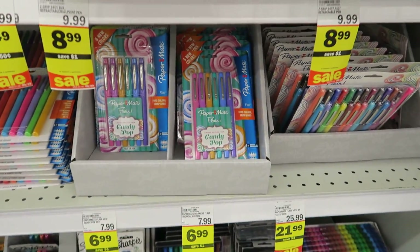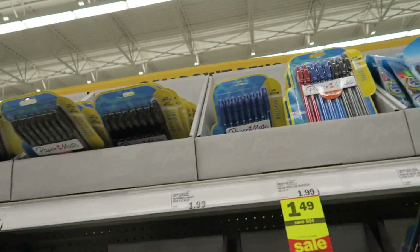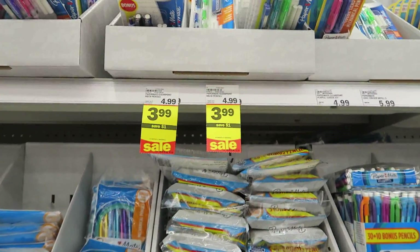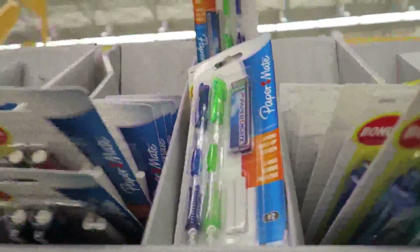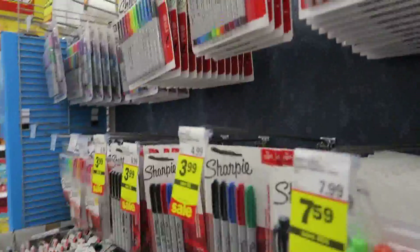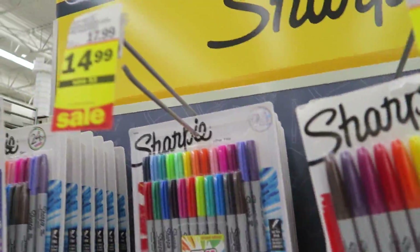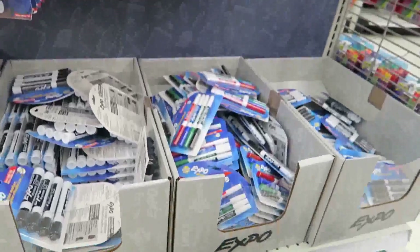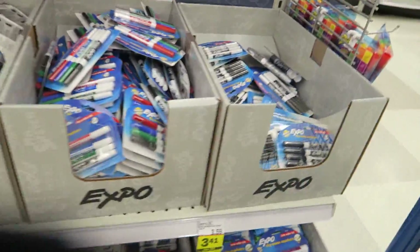Paper Mate pens are $6.99 for a big pack and $8.99 for another pack. There's a 26-pack of Paper Mate pens for $2.99 — that's not bad. These are those pens that were $3.99 here versus $6.99 somewhere else. They've also got all your Sharpies — a big pack for $14.99. Most schools want you to get Expo markers: the two-packs are $3.49, larger ones $8.49, and some are $3.99.